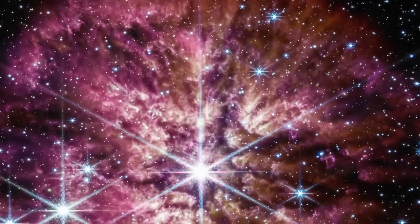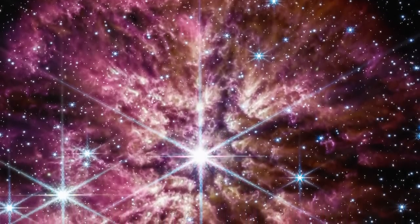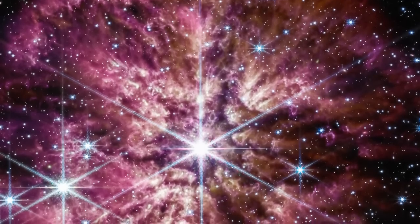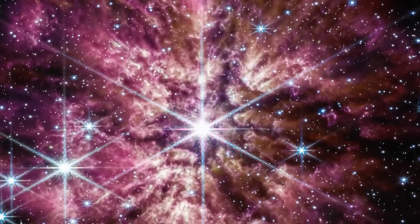The nebula consists of random, asymmetric ejections instead of smooth shells. Bright gas and dust clumps resemble tadpoles swimming towards the star, with tails blown back by the stellar wind. Isn't that magnificent?